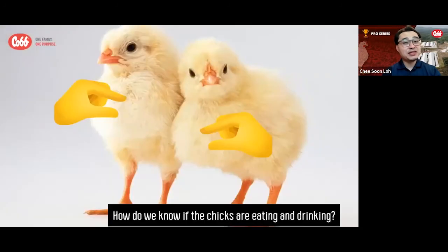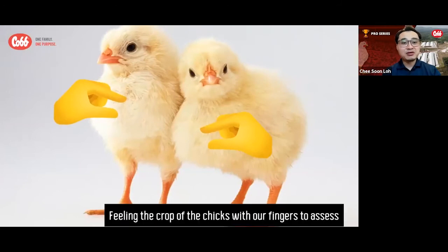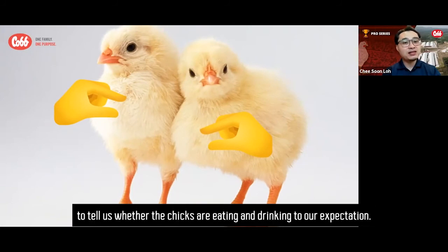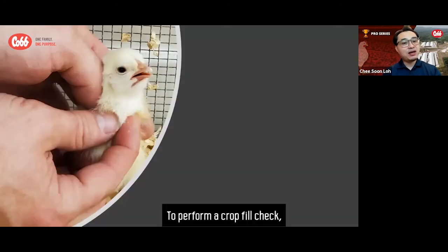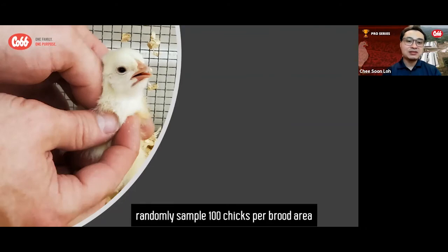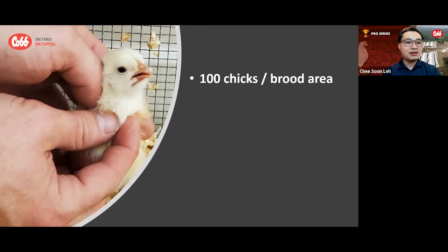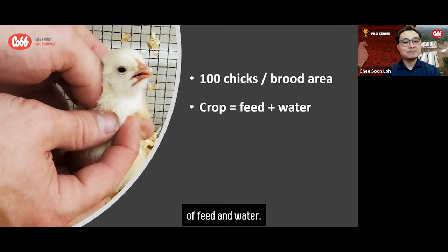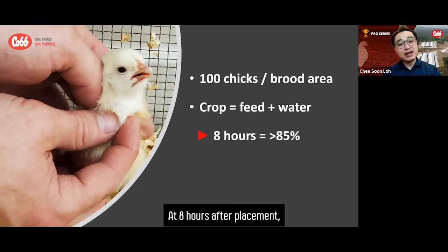How do we know if the chicks are eating and drinking? Feeling the crop of the chicks with our fingers to assess crop fill is a very simple yet effective way to tell us whether the chicks are eating and drinking to our expectation. To perform a crop fill check, randomly sample 100 chicks per brood area and feel the chick's crop. The crop must feel like it has a good mixture of feed and water. At 8 hours after placement, at least 85% of chicks should have their crop filled with both feed and water.